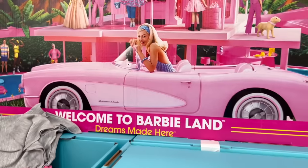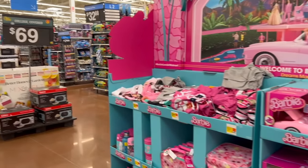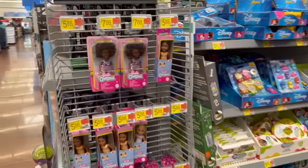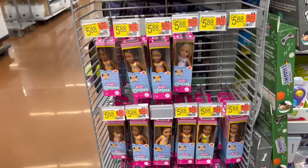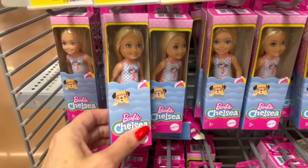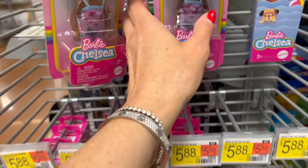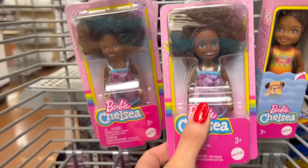That's it for me here in Walmart. I might film another video, but just in case I don't, come back tomorrow — I have new content every day. One last thing: over here are the Barbie Chelseas, and these are $7.88. A lot of them are dressed in a summery sort of way. Actually, these are $5.88 — these are all $5.88. But these up top are $7.88. I believe these are all brand new.